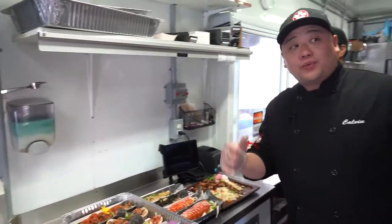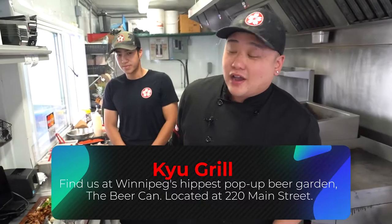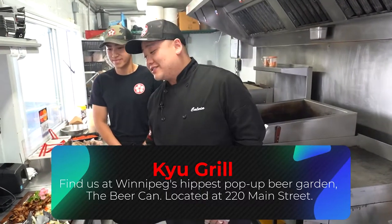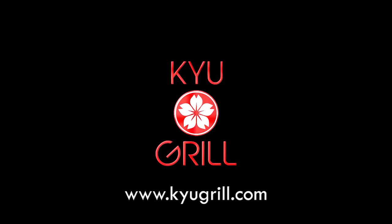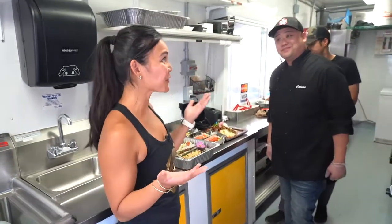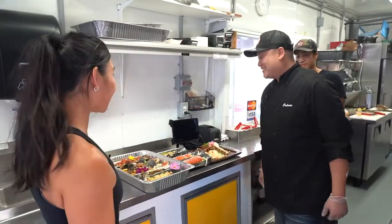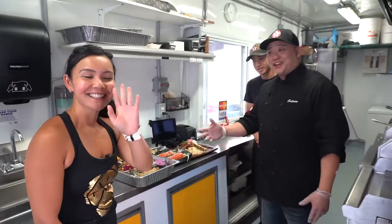Calvin, where can our viewers find you? We're available right now at the Beer Can, but we're also at events all over the city all the time. We do catering, on-sites, weddings, birthday parties — anything you're interested in. Head over to our website at qgrill.com and we can definitely help you guys out. Thank you so much for having me and Jerome visit your food truck — it's been amazing, so much fun. Thanks guys for tuning in and I'll see you next week. Bye now.